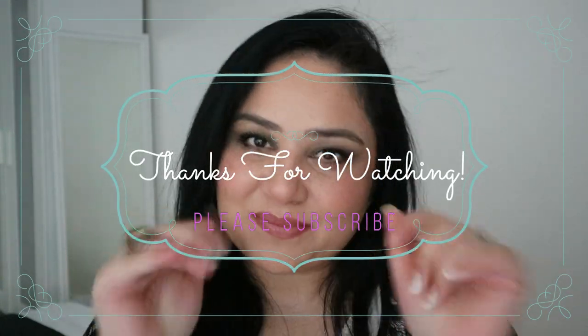That's all the lipsticks I wanted to share with you. Thank you so much for watching. I really hope you guys liked this — please give it a big thumbs up, please subscribe, and I'll see you guys next time. Bye!